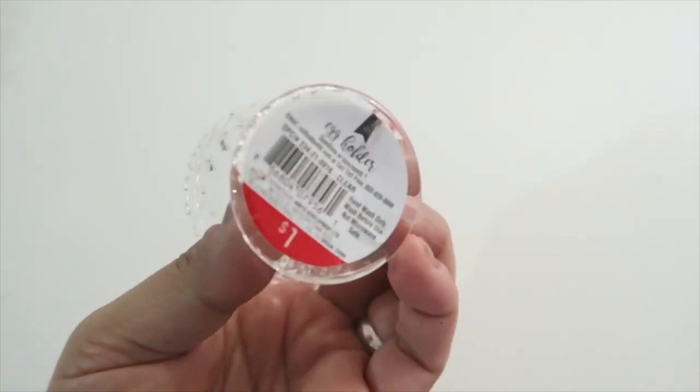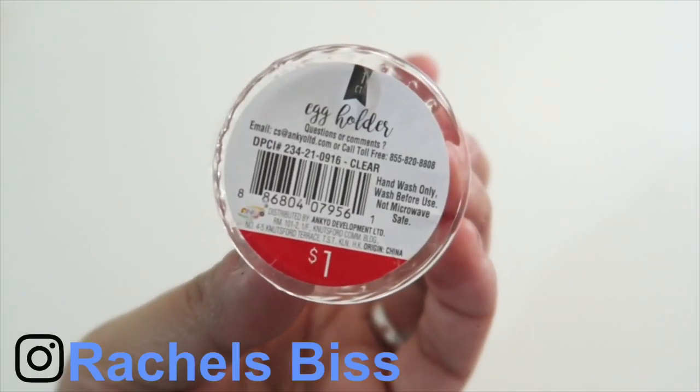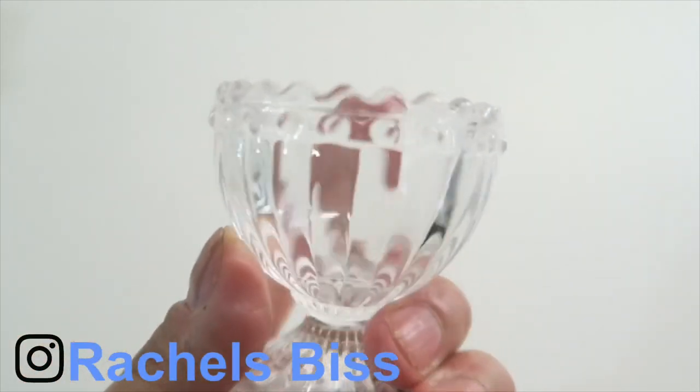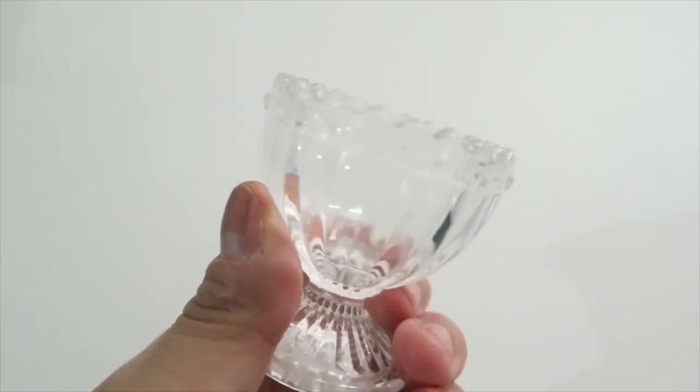Really quick, I want to show you guys — I got this really cute little egg holder. It was only $1 and it is beautiful. It looks like crystal, but it's super pretty. I thought this would look really cute in my coffee bar.